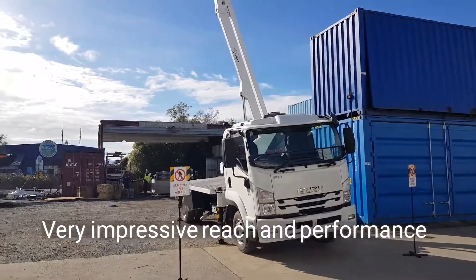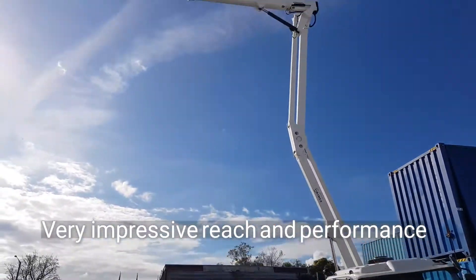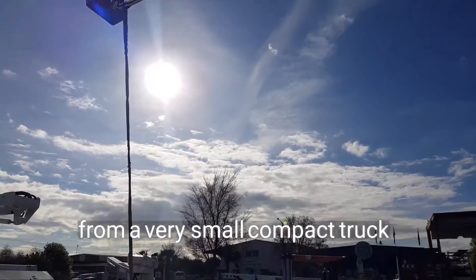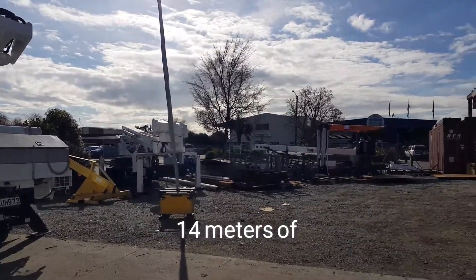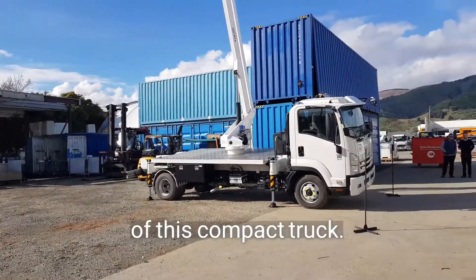Very impressive reach and performance for a very small and compact truck — able to get 26 metres of vertical reach and 14 metres of horizontal reach out of this very compact truck.